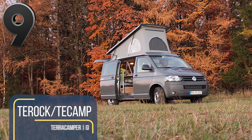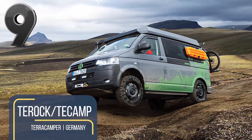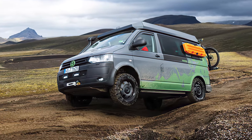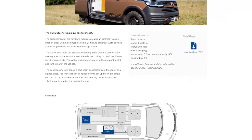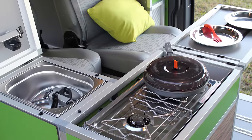German campervan manufacturer Terra Camper have unveiled their rugged range of 2021 Expedition vehicles. These include the triple berth Terek and the T-Camp that can sleep a family of four. Both models feature customizable furniture modules that create a versatile space for cooking and food preparation.